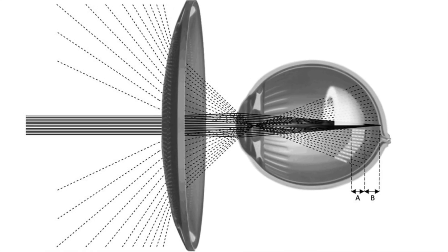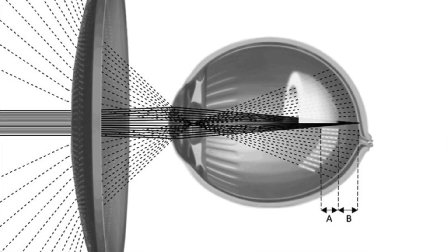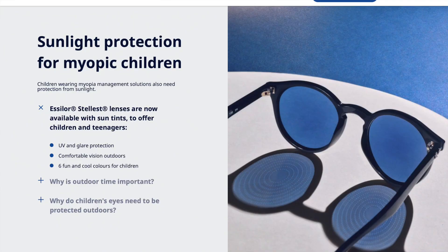There's a total of 1,021 lenslets on the whole Stellist lens. Those lenslets have variable powers that create a volume of defocus in front of the retina, which is a great stimulus to prevent the eye from growing longer. This lens is available in a huge range of prescriptions from plano all the way up to minus 10, and it corrects up to four diopters of astigmatism. The material is Essilor's Airwear, which is virtually indestructible, provides 100% UV protection, and comes with Essilor's toughest kids anti-reflection and scratch coating called Crizal Rock. It's also available as a sunglass.